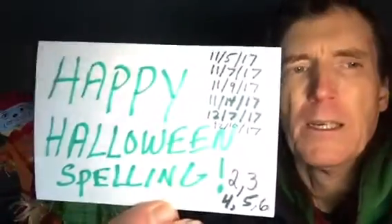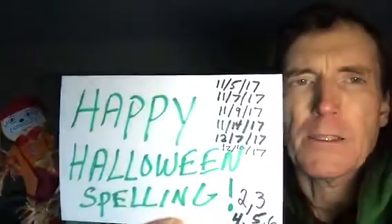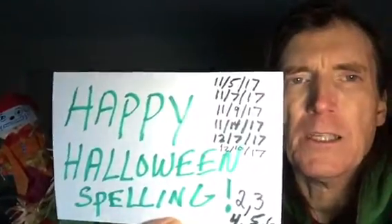Hello ladies and gentlemen, boys and girls, welcome to Happy Halloween Spelling number six on December 10th, 2017. Here on the East Coast we got some snow on Saturday December 9th, about three inches accumulation. We had a very mild fall, probably a couple days below freezing, and now as of December 10th we get some early snow. We still have a lot of leaves up in the trees because it's been so warm this fall.